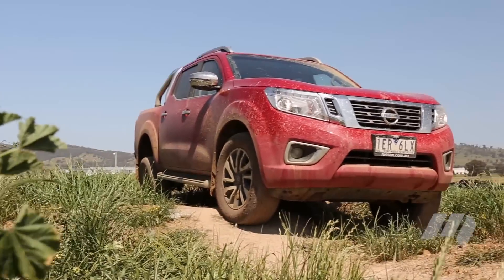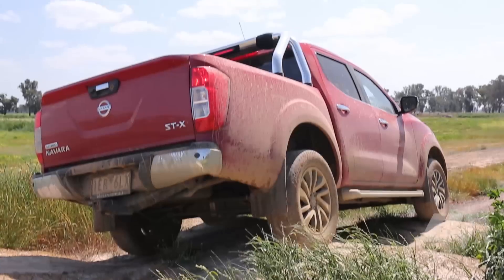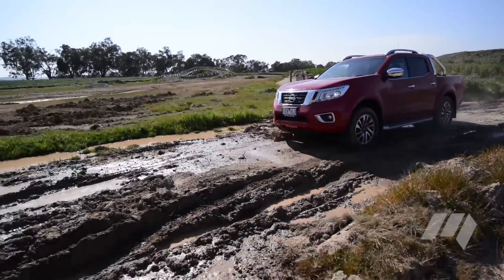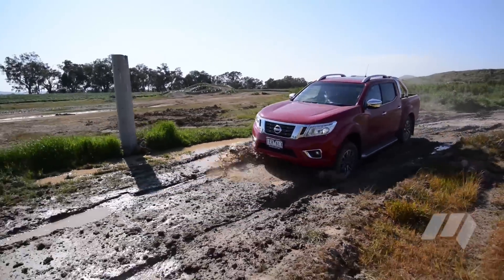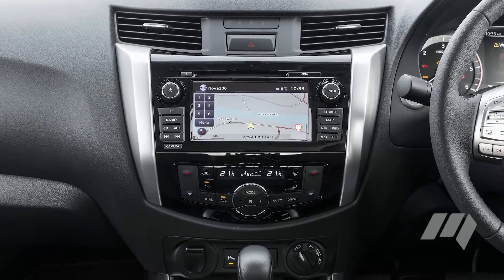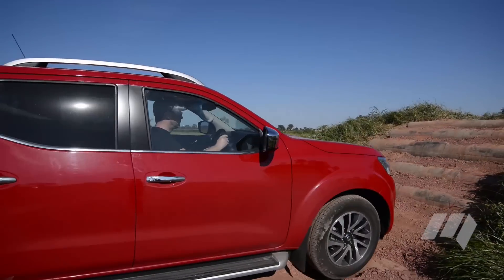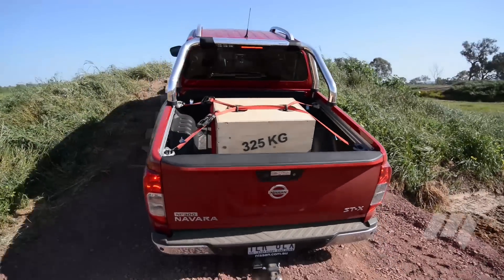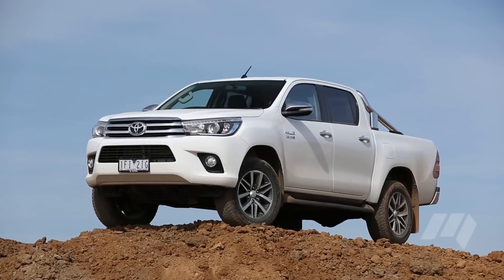The Nissan Navara combines twin-turbo power with a seven-speed auto and car-like rear suspension. However, the model was noisy off-road and suffered from a tendency to scrape its belly on a tough off-road course. With good technology and a clever tie-down system, the Navara still has a lot to offer, though buyers chasing a heavy-duty ute may wish to look elsewhere.